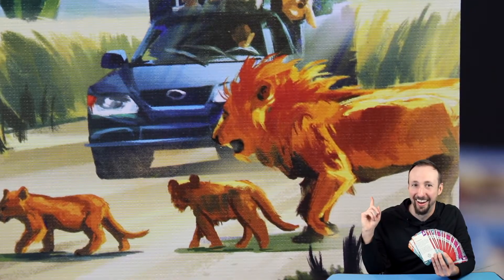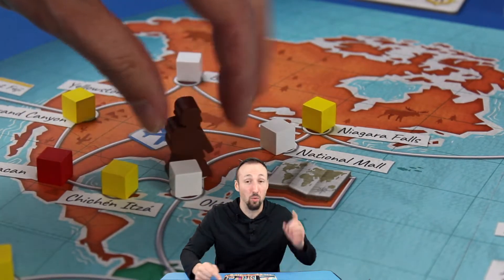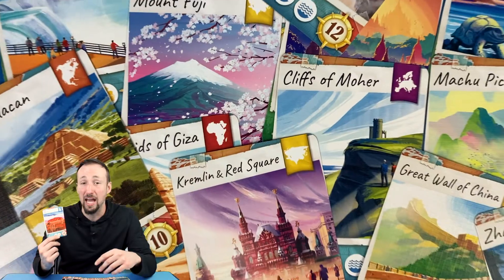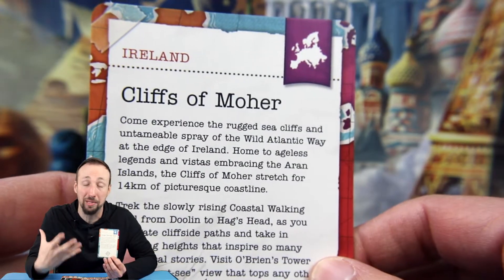Destination cards are where the lion's share of the victory points are coming from. Saving up the right trek cards and venturing to that specific spot, while having to spend trek cards every step of the way — like actual travel — requires diligent planning. But the work is well paid off with each one of these gorgeous oversized destination cards that perfectly capture the beauty and wonder of their locations. On top of that, the back of every card gives you information about that place.